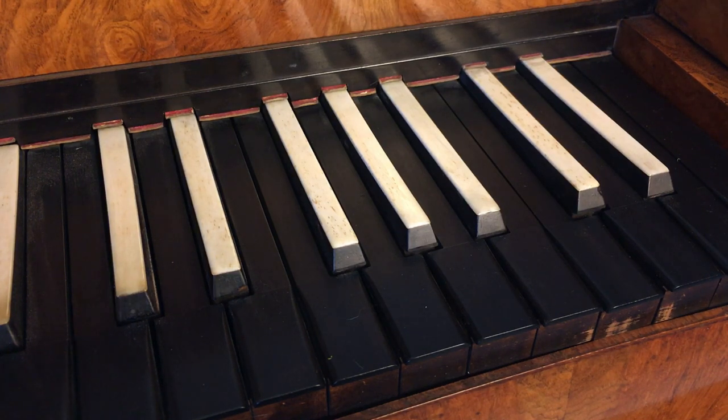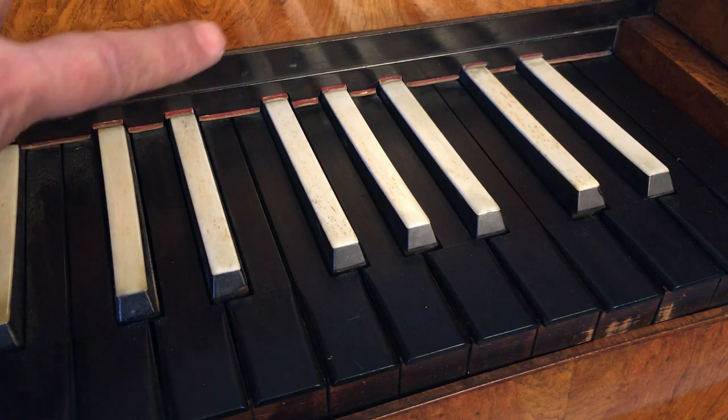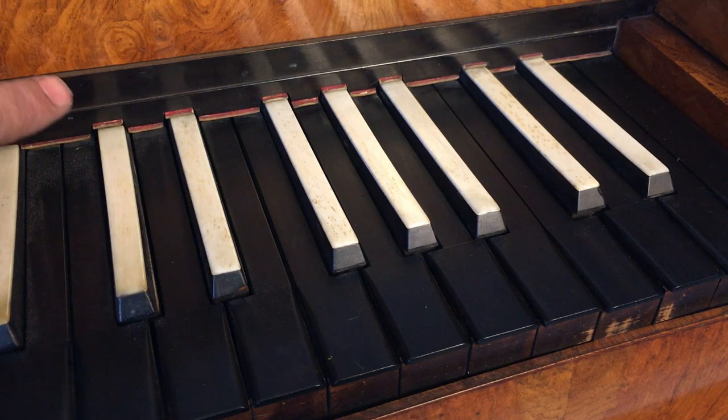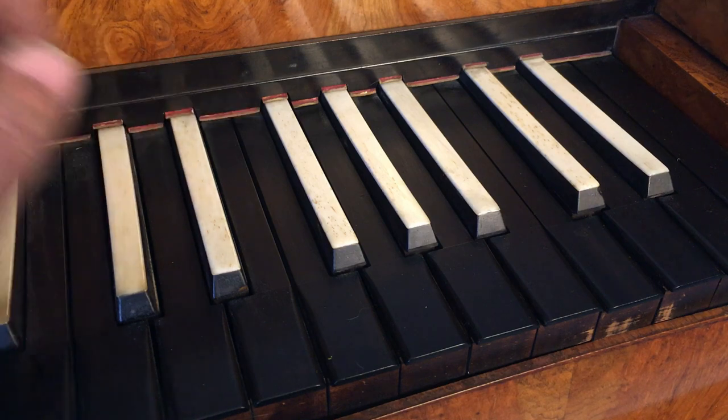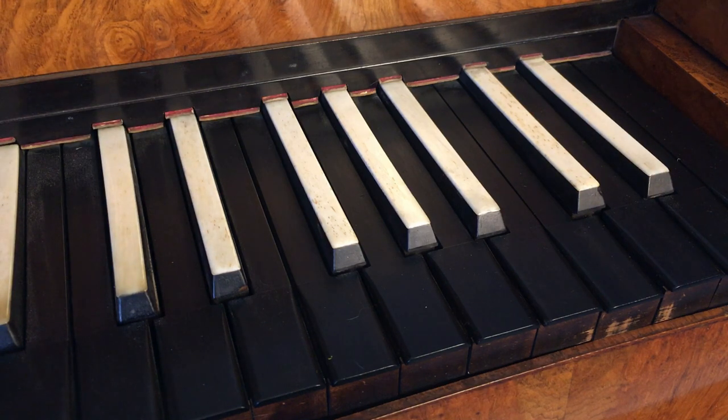Another little detail that I find really nice is the key slip here. This part here is not to match the keys — rather than having the keys be nipped off so there's a nice straight line behind them as they are in modern pianos. Yeah, this isn't like anything you find on a modern piano.